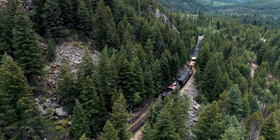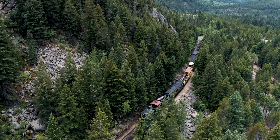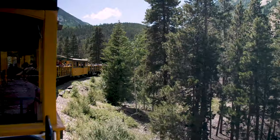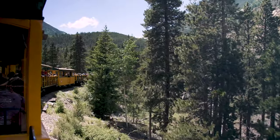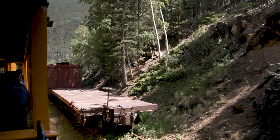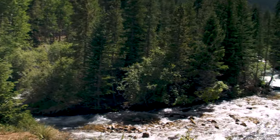The engine is a Shea locomotive, of which there are only 118 remaining. Engine number 9, which we are riding today, is a class C engine with three cylinders, three trucks, and weighs between 40 and 160 tons. It has been in operation with the Georgetown Loop since July 14, 2012.